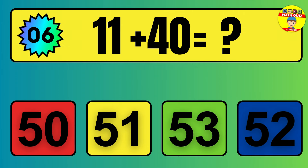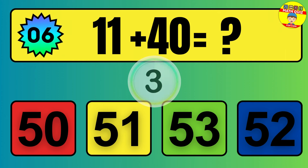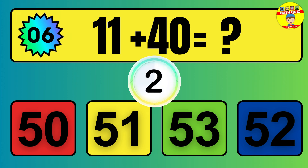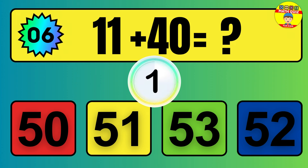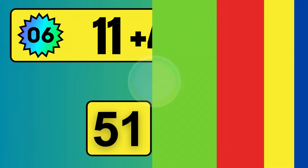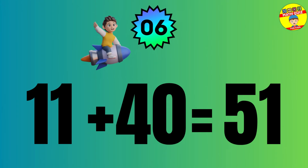Question: 11 plus 40 equals what? The answer is 11 plus 40 equals 51.